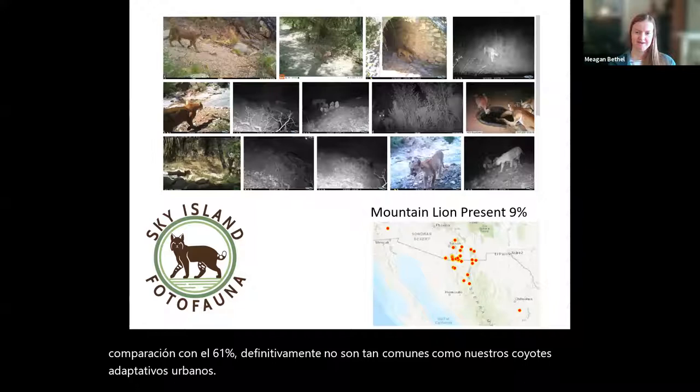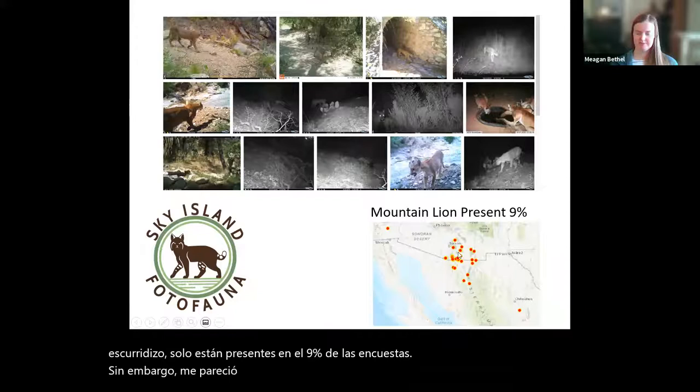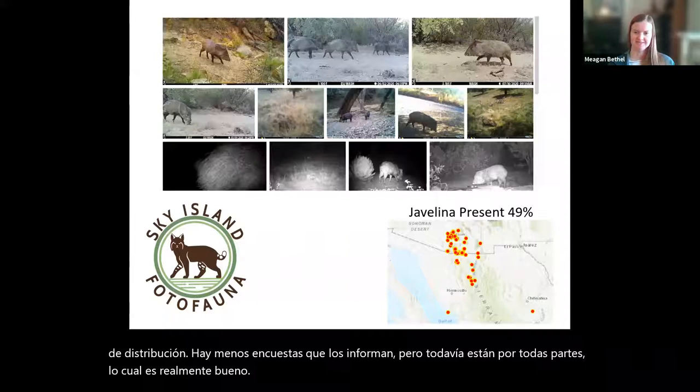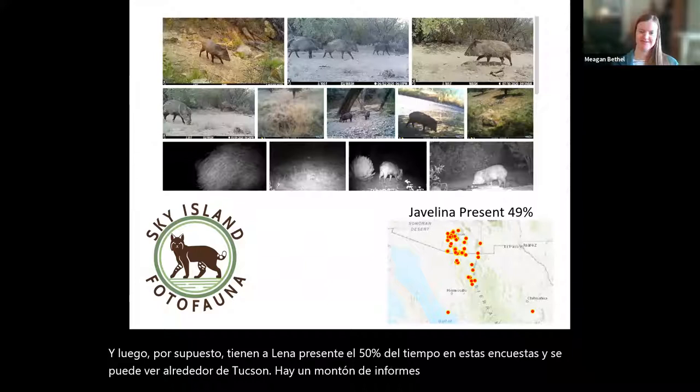Compared to a mountain lion — a much more secretive and elusive big cat — they're only present on 9% of the surveys. However, I thought it was interesting that they are pretty widely found in our distribution map. There are fewer surveys reporting them, but they are still all around, which is really neat. And javelina are present 50% of the time on these surveys, and you can see right around Tucson there's a whole bunch of surveys reporting them, which lends credence to their urban adaptedness.